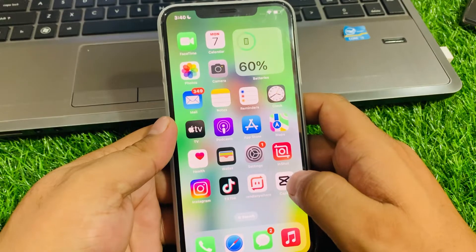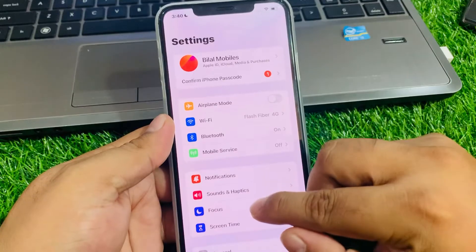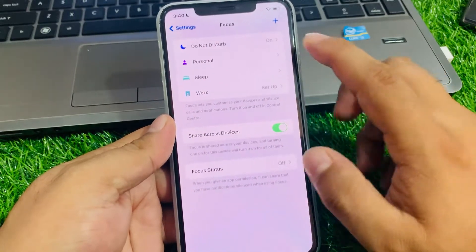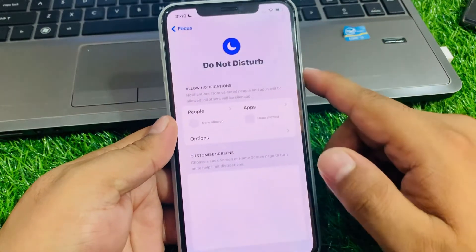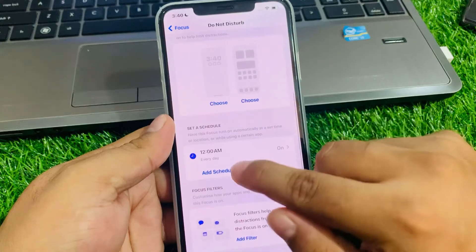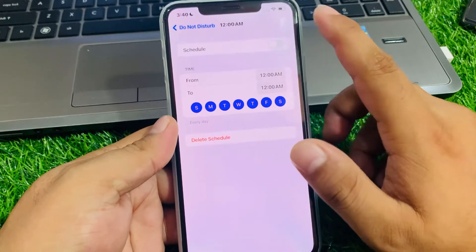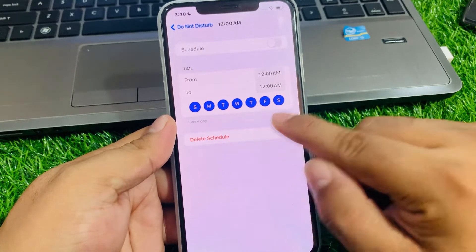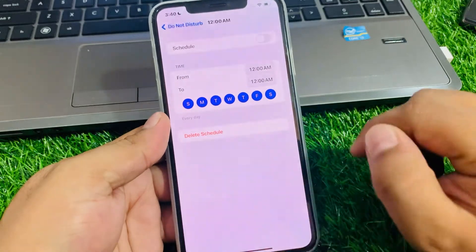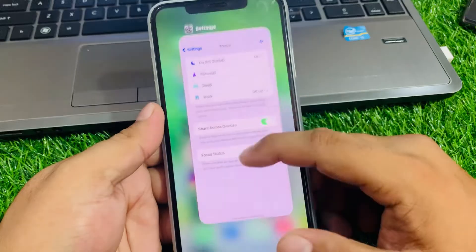To fix Do Not Disturb mode on iPhone manually, simply tap on the Settings app, tap on Focus, tap on Do Not Disturb, scroll up a little bit, and tap on Time. Turn off the schedule and delete the schedule to fix your problem. If solution number one is not working, apply solution number two.